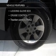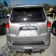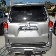Plus enjoy these notable features that are included in this vehicle: power door locks, power windows, power steering, and cruise control.